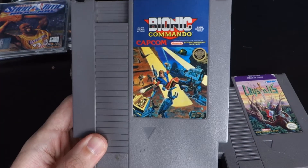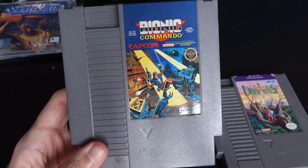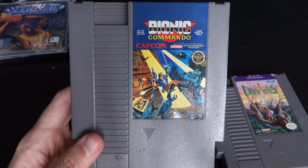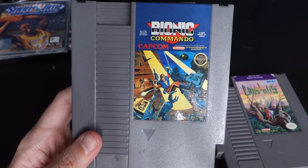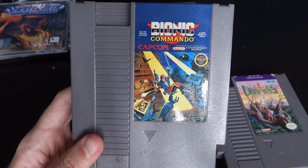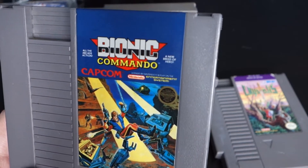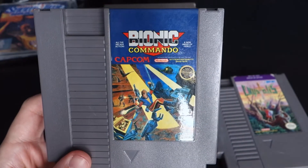Next game — classic Bionic Commando by Capcom for NES. Classic game, no doubt. In my opinion though, it does not hold up well. It's still fun, but once you get past the first level the level design is just not that great. I hope I don't piss off anybody by saying that, but yeah, it doesn't hold up that well. I don't know how much I'm going to play this, but I like the little tagline — 'A new breed of hero — all the arcade action.' Bionic Commando, NES.